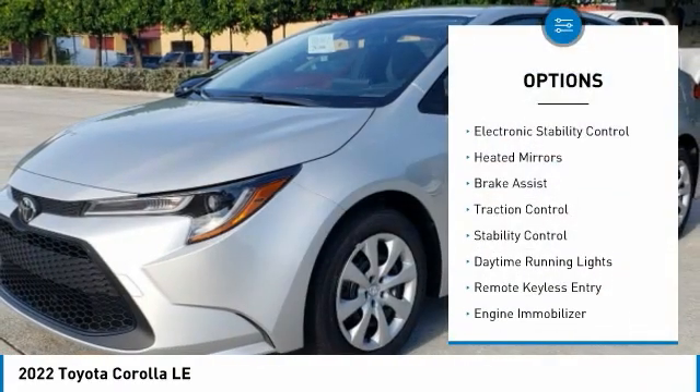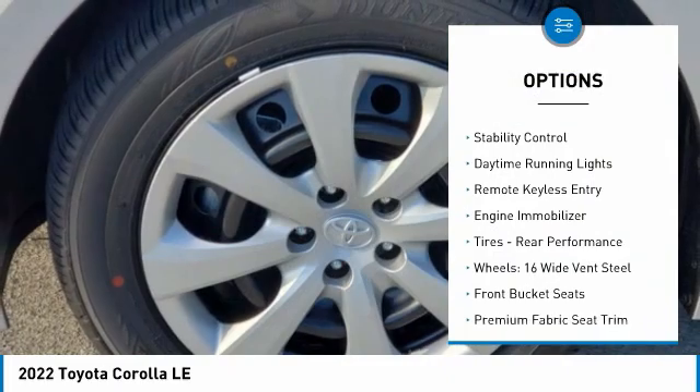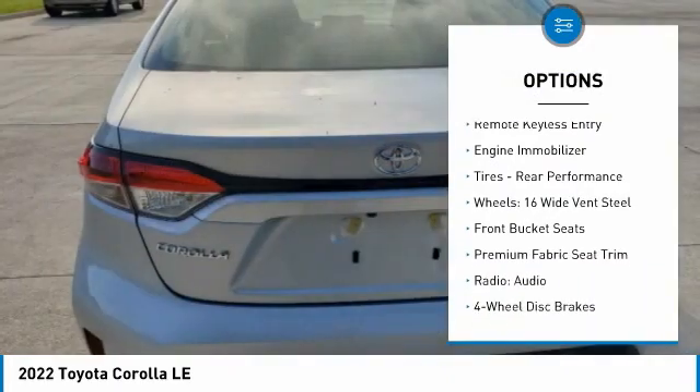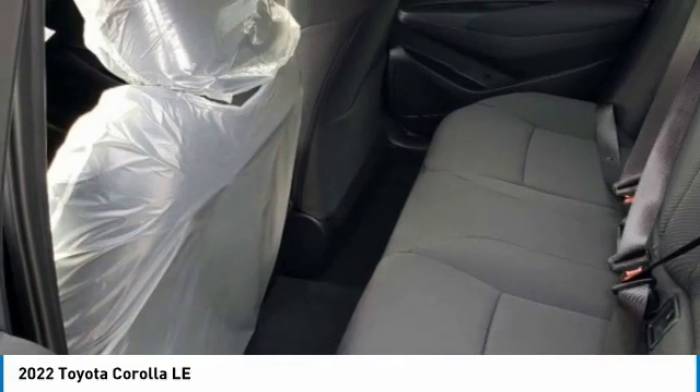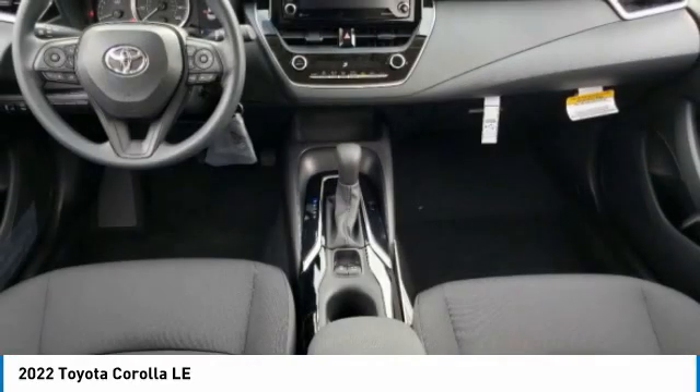Tire pressure monitor, electronic stability control, heated mirrors, brake assist, traction control, stability control, daytime running lights, remote keyless entry, engine immobilizer, tires.